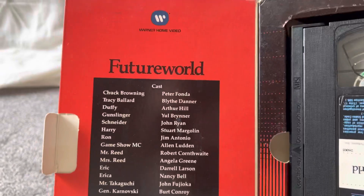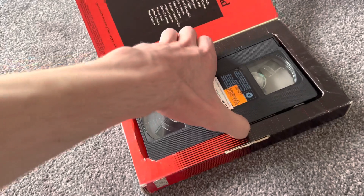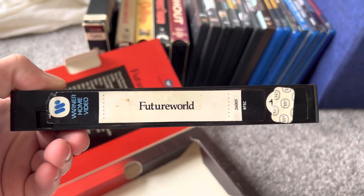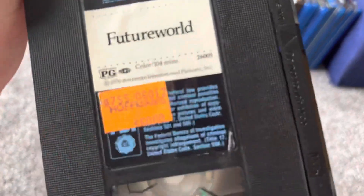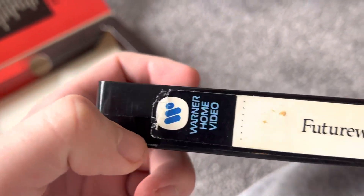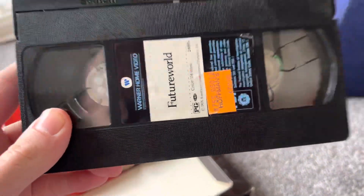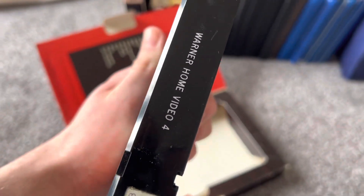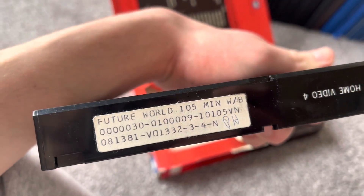This is a 1981 VHS release, formerly from Hoffman's Video. When I got this tape, the recording tab was still there, so I took it off. I checked the tape and, luckily, it's not taped over — it has the movie on it. It has the Warner Home Video logo right there, and it actually has a print date: April 13th, 1981.